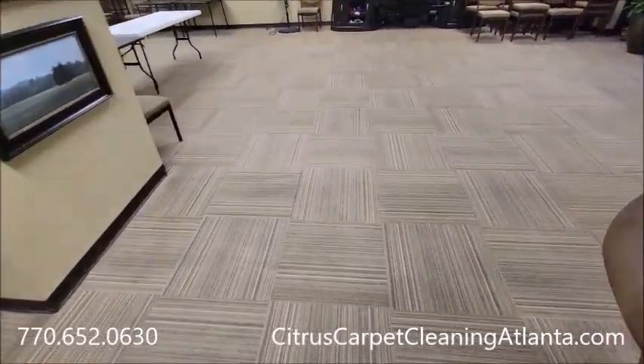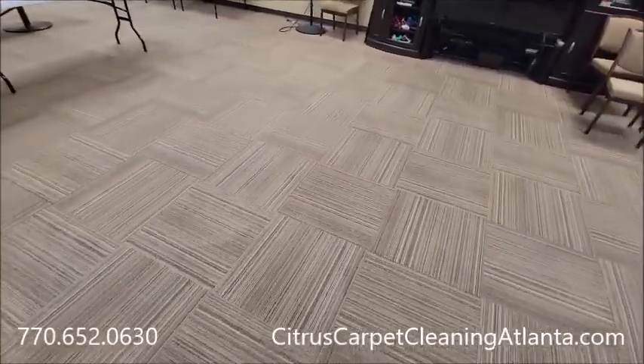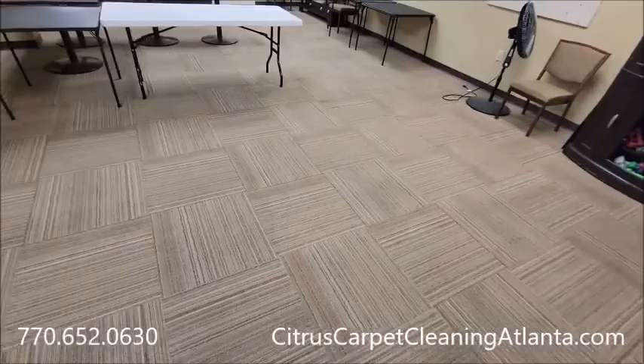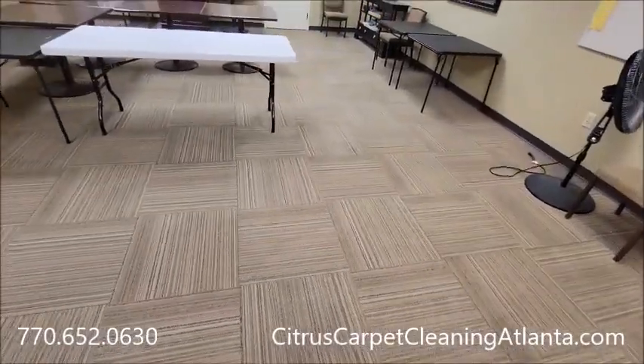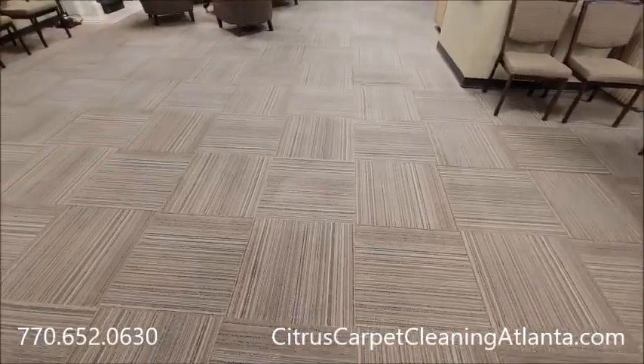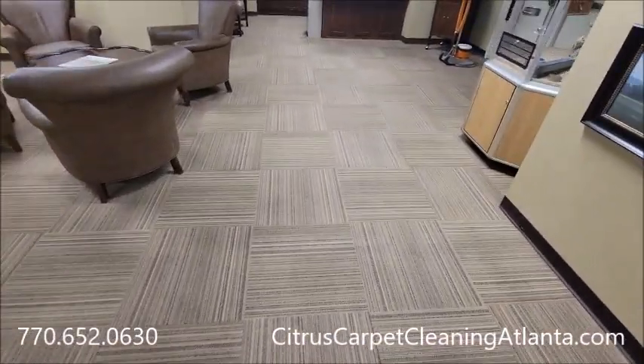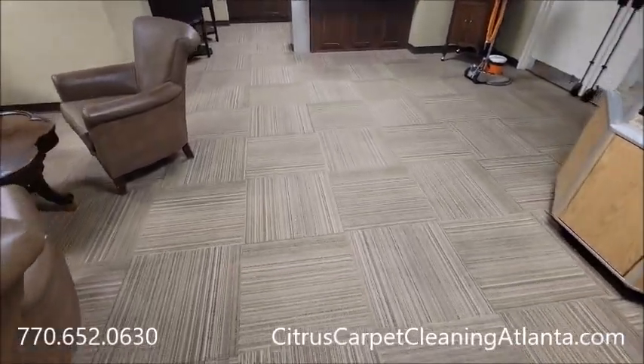We're here about every month or two, depending on their events and whatnot. One of the reasons they love our business is because the carpet is typically dry in 30, 45 minutes or an hour, and they can use the facilities very quickly once we've done it, versus waiting several hours with a traditional carpet cleaner.